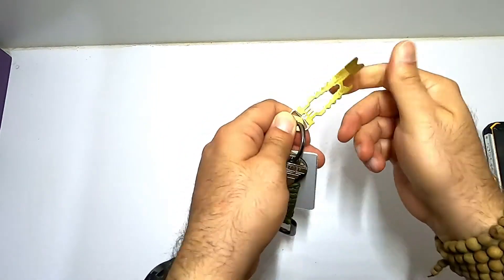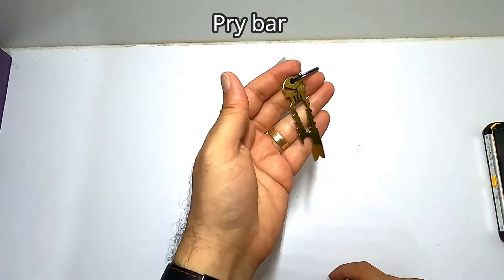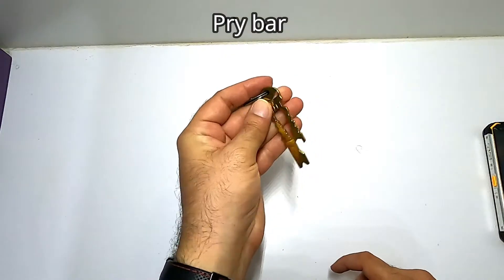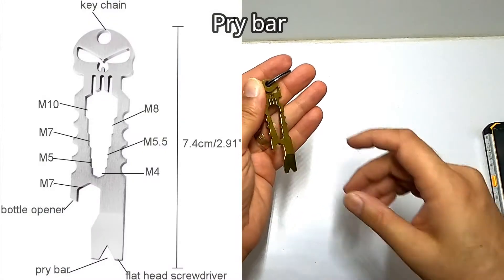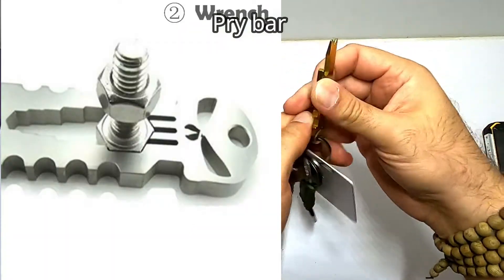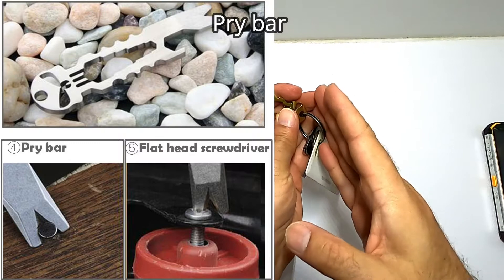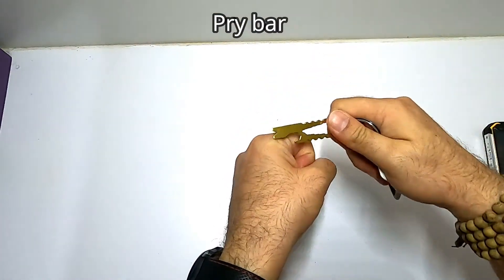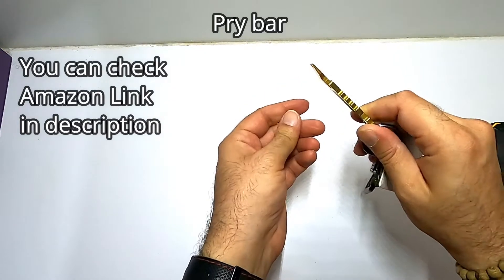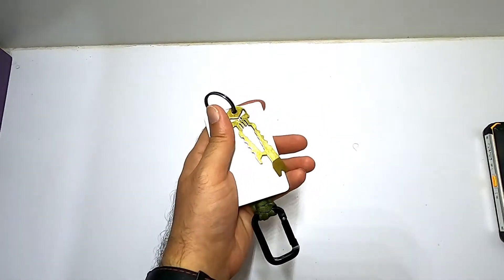I have this cheap pry bar. I've seen many pry bars on the market and internet — they're not very cheap and they look nice. This one is not bad at all; I've had it for more than a year and a half. It functions as a nail remover, hex wrench, bottle opener, and pry bar. I tried it for wood carving — sometimes I need to put the pry bar there and apply pressure to break the wood. The first time I was worried it would break or bend, but nothing happened. I purchased it for about five dollars.